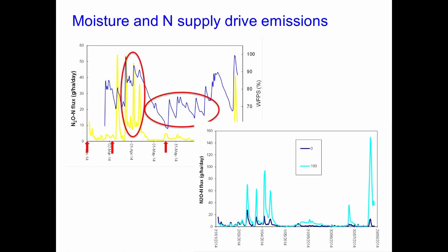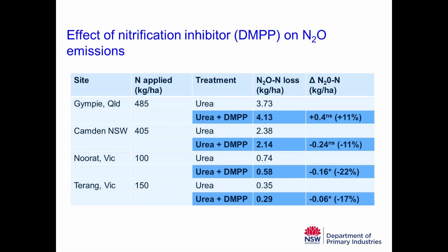The first trial we ran — for about 15 months at Camden — looked at the effect of a nitrification inhibitor, specifically DMPP. In very simple terms, the nitrification inhibitor attempts to slow the conversion of the urea we put on through to nitrogen forms that are likely to be lost via leaching or the nitrification-denitrification pathway. Essentially it's trying to slow the nitrogen cycle down. We ran this work at Camden, and the product was also tested at Gympie in Queensland and at two sites in Victoria.